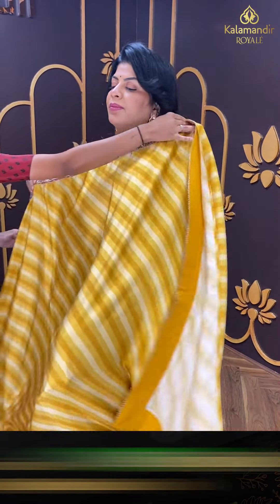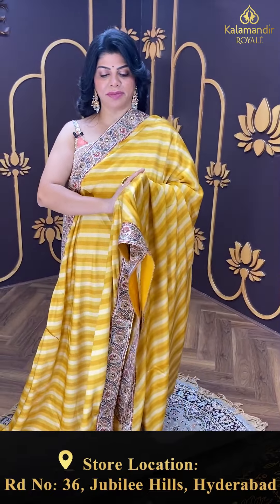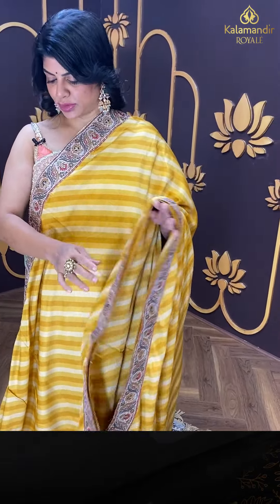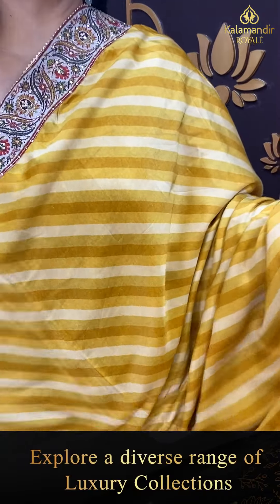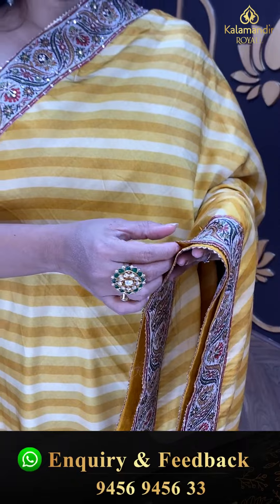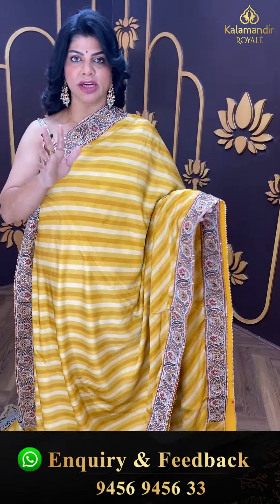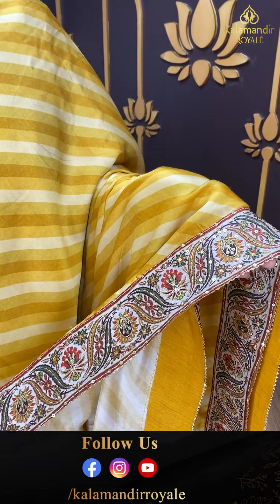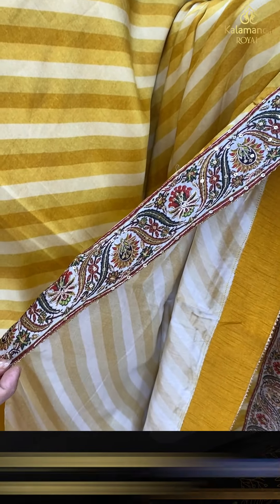Next saree — wow! Saturn fabric, saturn silk, in mustard yellow, so good. Leheria pattern with soft multicolours — light and darker shades of yellow. Printed border with sequins, zari highlighting, and gotapati lace, with nice backing.